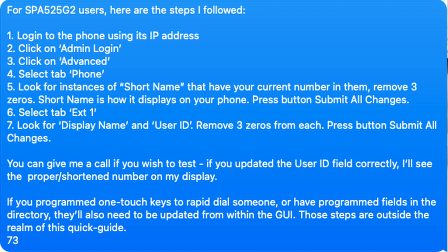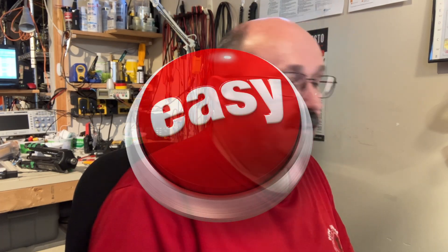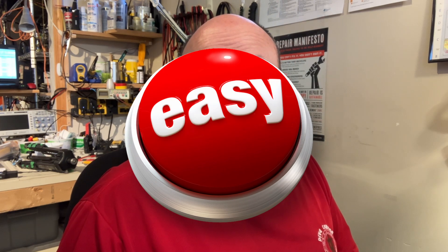You just need your IP address, and you go into admin login and advanced, and you just have to touch two things. It's phone and extension 1, unless you want to reprovision your phone, which means reprogramming everything you've customized. Maybe it's that simple. I hope this helped you as much as it helped me. Now I'm going to go type up the instructions so that somebody else can go do it. Thanks for watching. Like and subscribe. 73.